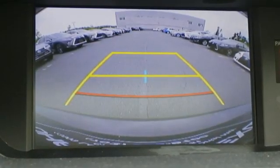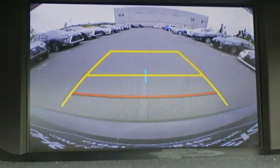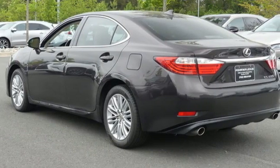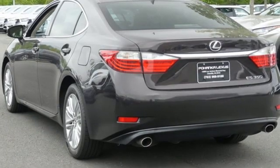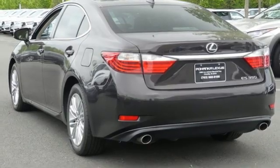The Car Connection reports: thanks to a quicker steering ratio and retuned suspension, the ES models feel slightly sportier from behind the wheel without sacrificing passenger comfort — it's still just as plush and quiet as ever.